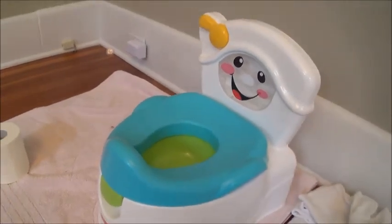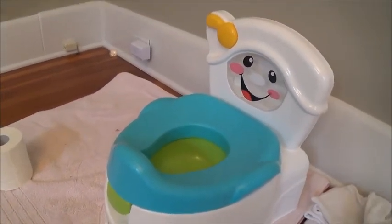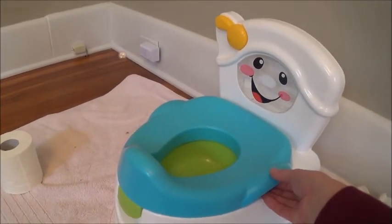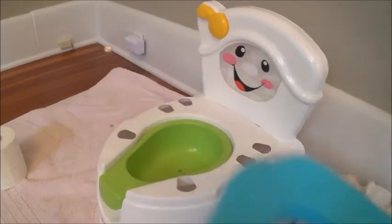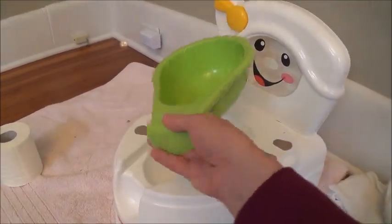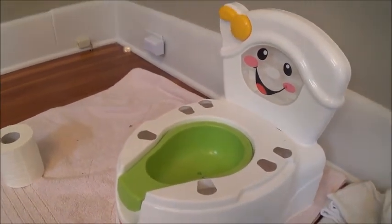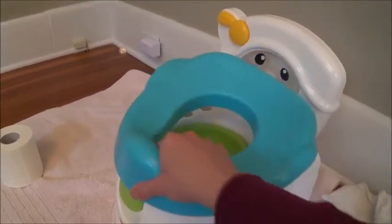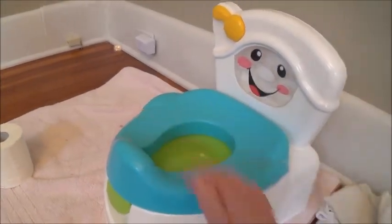I apologize in advance — this song is going to be stuck in your head for days. But it doesn't matter because your child will be going on the potty. When you're done, all you have to do is lift up the toilet seat and set it aside, then this bowl comes out and you just pour it in the toilet and you go again.